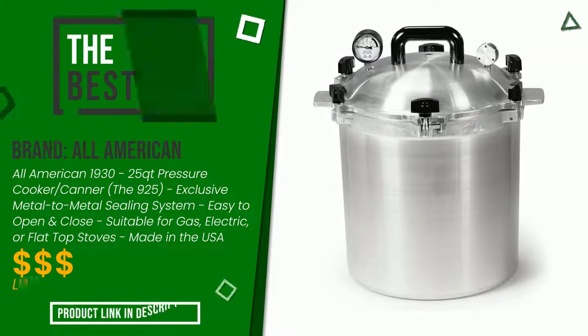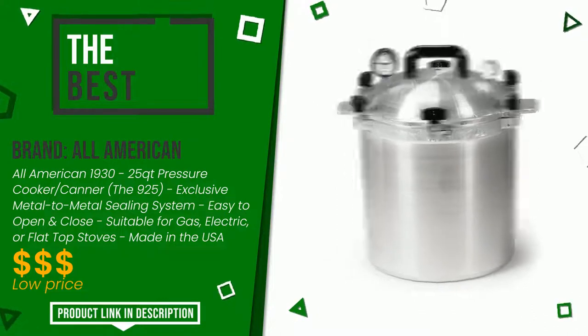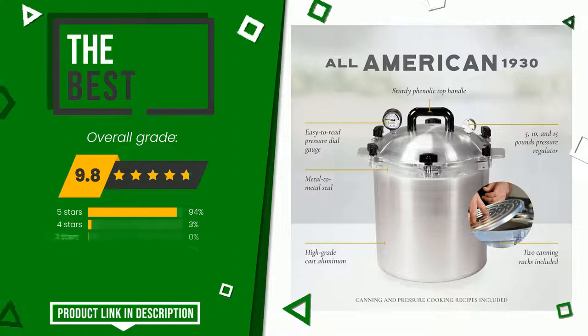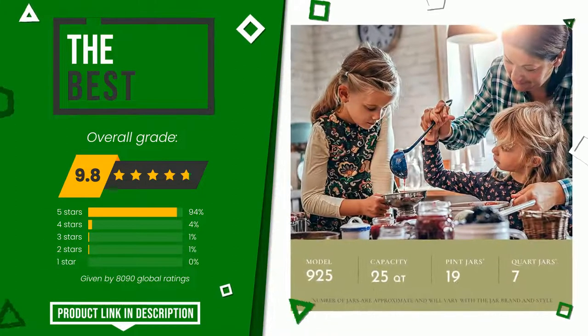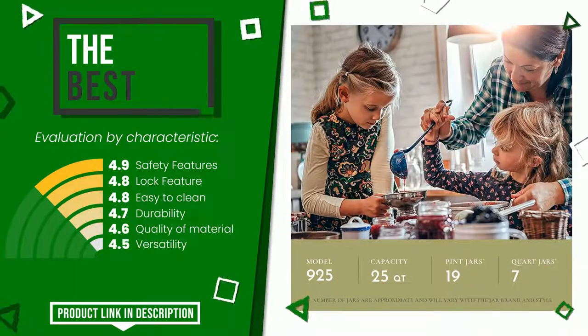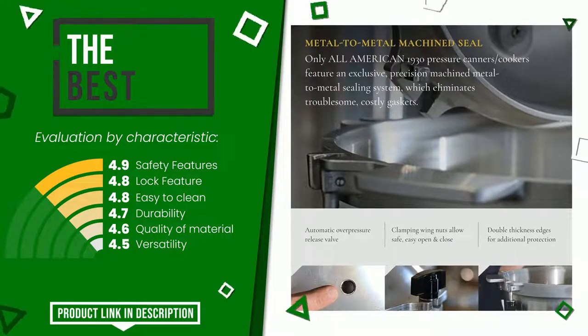The final grade assigned by our editorial staff to this All-American product is 9.8 out of 10 in this selection. It turns out to be the best. These are its strengths: safety features, lock feature, easy to clean, durability, quality of material, versatility. You can purchase this product or find out more information by clicking on the link at the bottom of the video description.